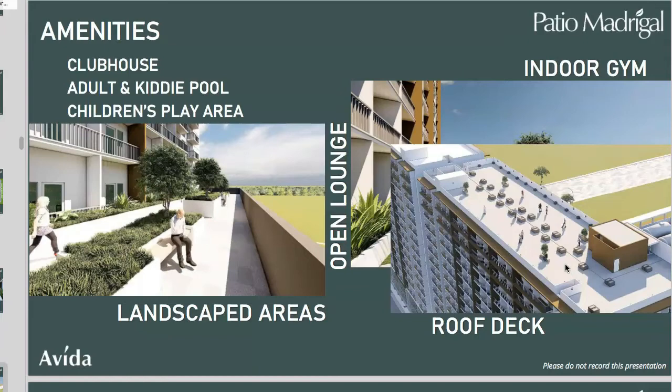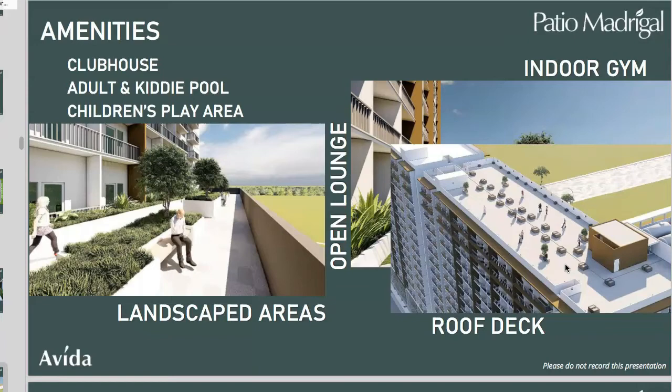From the artist's perspective, you can see Rojas Boulevard as the main road, with Tower 1 on one side and Tower 2 for future development. The amenities — clubhouse, adult and kiddie pool, children's play area, open lounge, indoor gym, and landscape areas — are positioned on the side, with the roof deck at the top. Now let's look at the typical floor plan of Patio Madrigal.